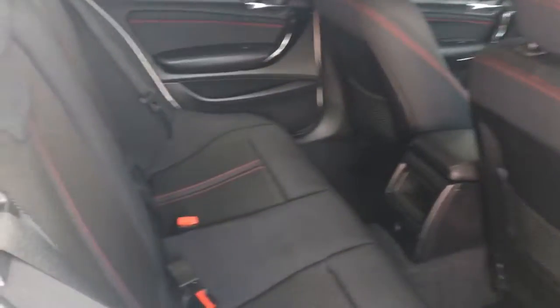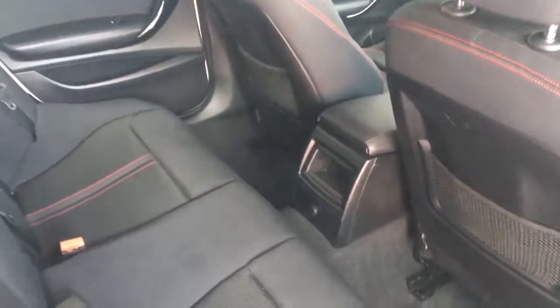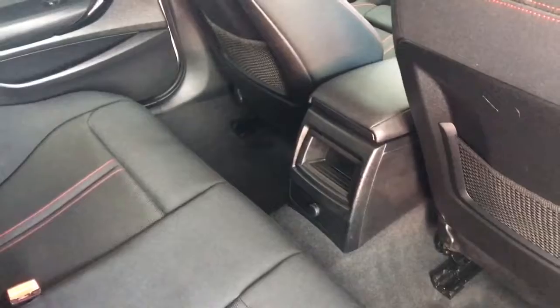In the back we do have ISOFIX preparation for 2 child seats, 3 normal seats, along with a further 12 volt power outlet for your passengers in the rear.